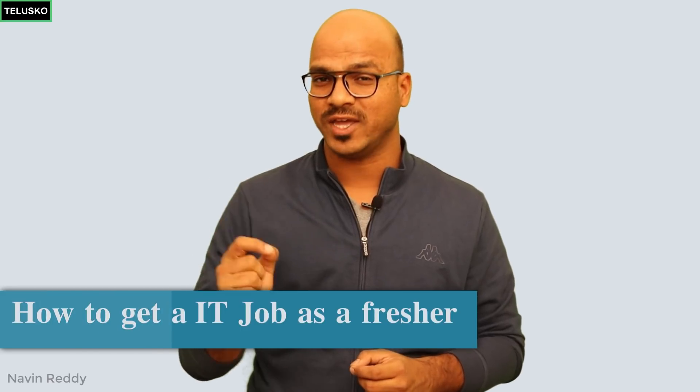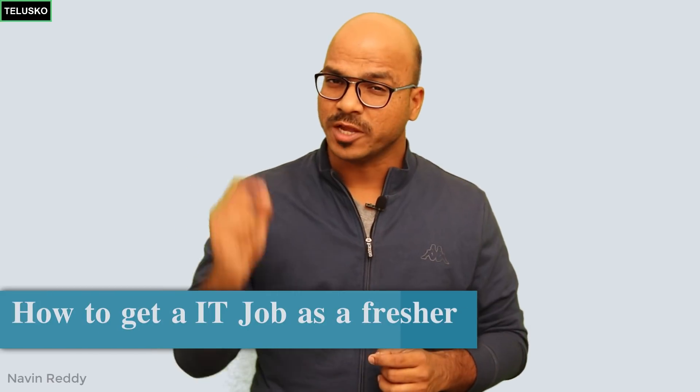Welcome back everyone. My name is Evan Reddy and in this video we'll talk about how to get a job as a fresher in the IT industry. I'll give you seven steps which will help you get a job. The initial steps are common — everyone knows about them. The last three are very important.